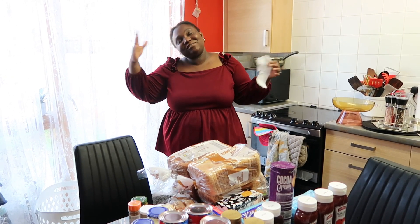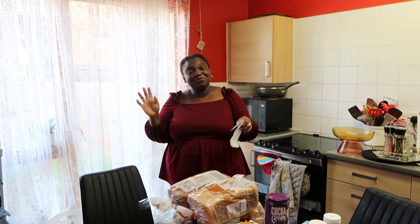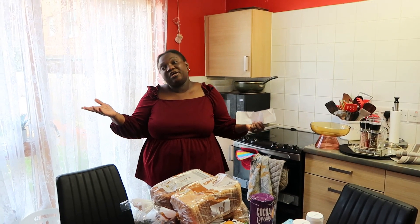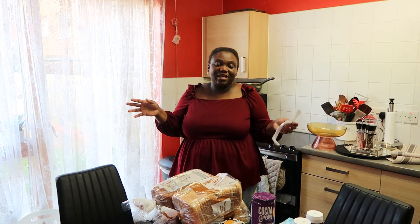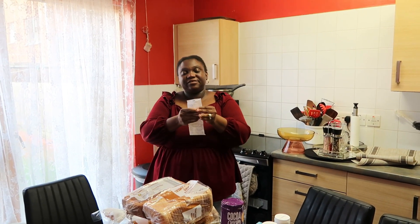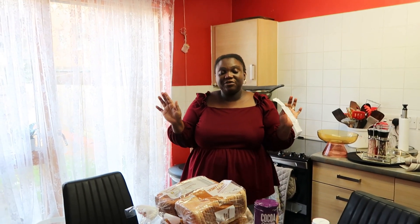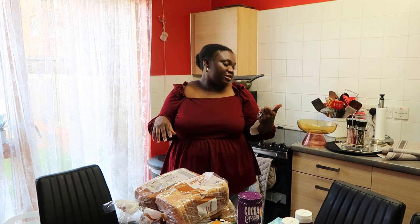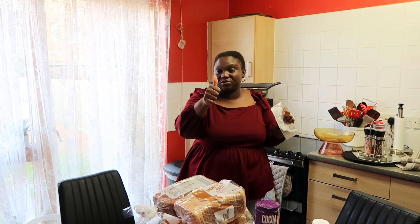Hi guys, welcome back to my channel. My name is Sofia. If this is your first time on my channel, welcome! You guys already know it's a shopping haul — a little weekly shopping haul. I'm going to tell you guys the prices, so let's see the cost of food from Lidl for a Nigerian family of six living in the UK. This is a weekly food top-up. My receipt is right here; my daughter is holding the camera. I'm going to show you a lot of food — it's a top-up for a family of six — and I'll tell you the price of each item.